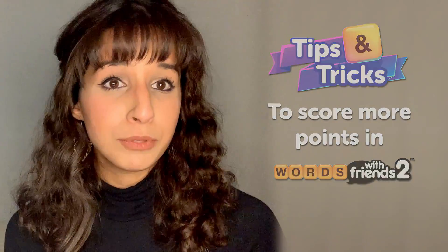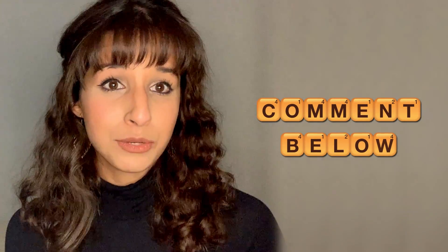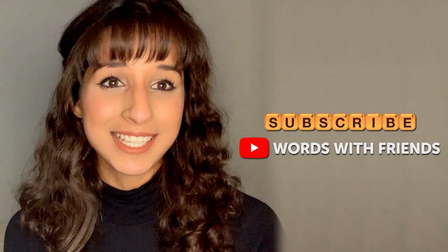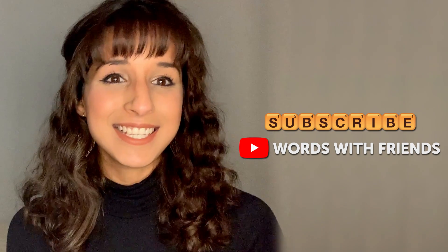Hi there! I'm Amra, a Product Manager on Words With Friends, and today I'm going to share with you some handy tips and tricks that will help you score more points. Comment down below to share your highest scoring word on Words With Friends, and be sure to hit the subscribe button to be in touch with more tips and tricks to come. Alright, let's get into it!